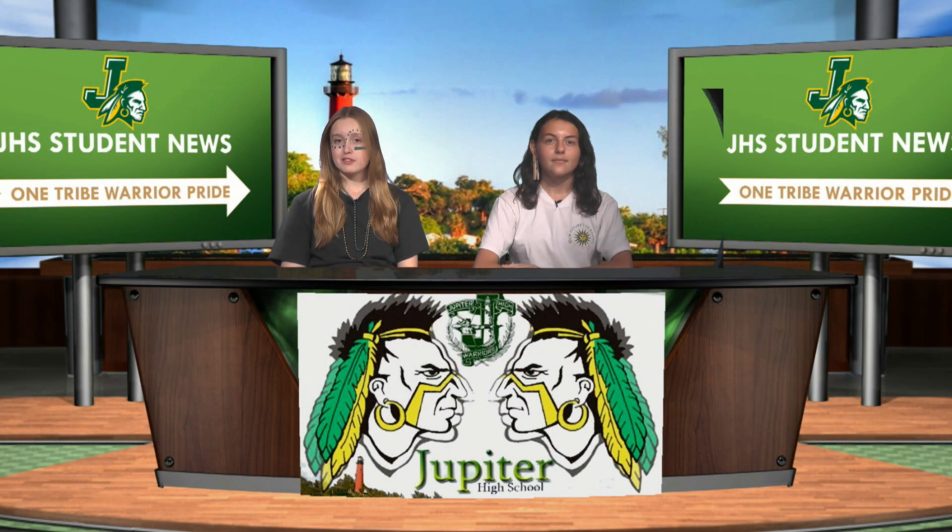What up, Jupiter? I'm Kirsten Fisher. And I'm Addison Claude. And as always, we have your JHS student news for Tuesday, March 22nd, 2022.